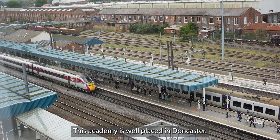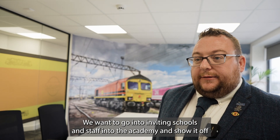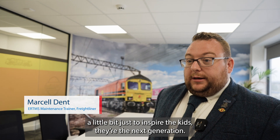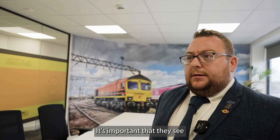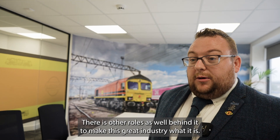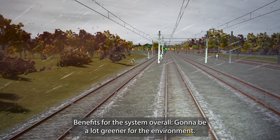This academy is well placed in Doncaster with regard to tying up with local communities. We want to invite schools into the academy and show it off a little bit, just to inspire the kids — they're the next generation. It's important that they see all the career opportunities in rail, that it's not just a driver; there are other roles as well behind it to make this great industry what it is.